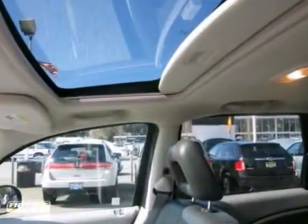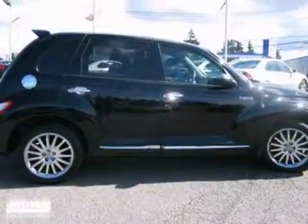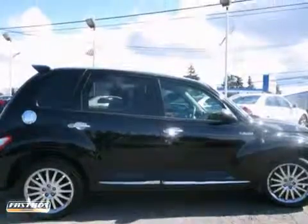This cruiser offers the best of all worlds with its retro style, superb economy, and stellar safety rating. See it for yourself today.